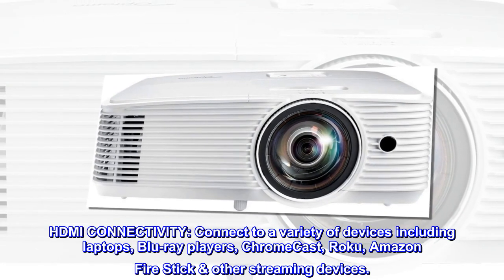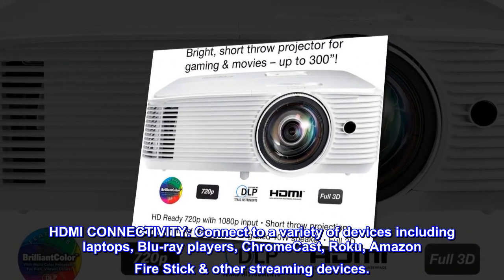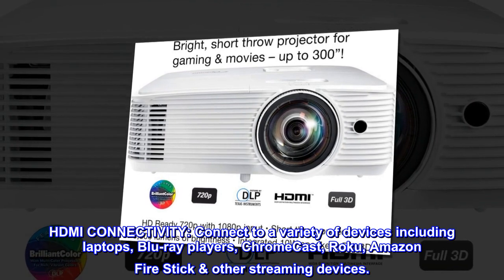HDMI connectivity. Connect to a variety of devices including laptops, Blu-ray players, Chromecast, Roku, Amazon Firestick, and other streaming devices.